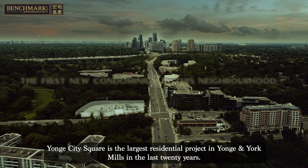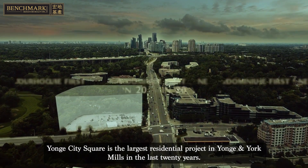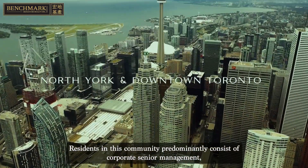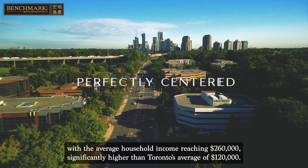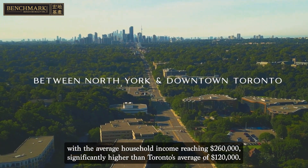Yonge City Square is the largest residential project in Yonge and York Mills in the last 20 years. Residents in this community predominantly consist of corporate senior management, with the average household income reaching $260,000, significantly higher than Toronto's average of $120,000.